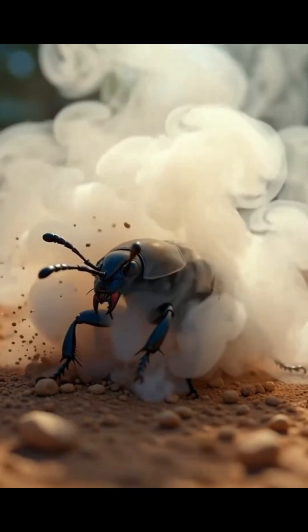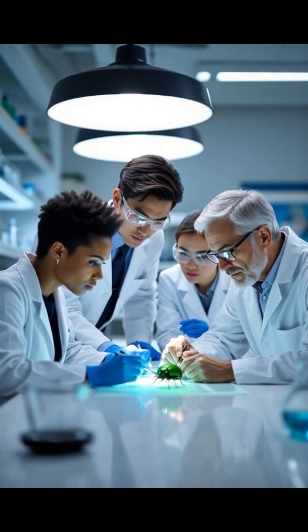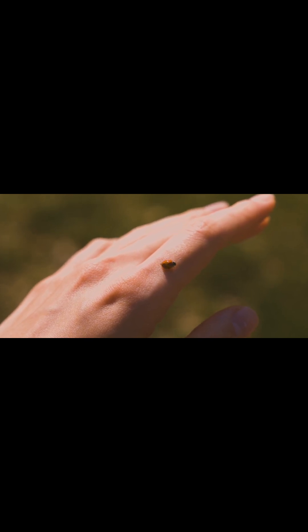Scientists studied this to help design new safety valves and spray technology, all inspired by a bug barely one inch long. So next time you see a tiny beetle crawling by, remember — that thing could literally shoot boiling chemicals at you and walk away unharmed.